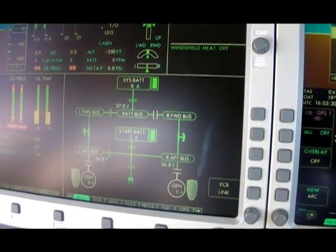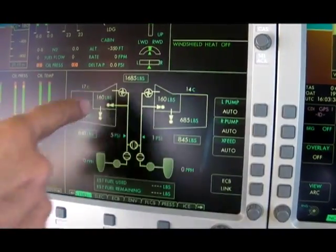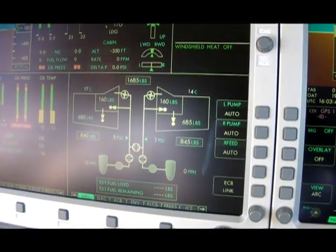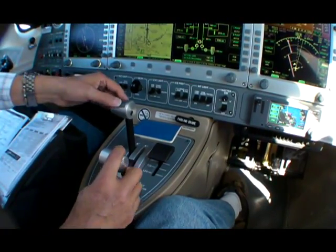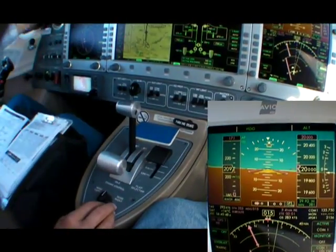For all its mistakes, one thing the original Eclipse company got right was the basic systems integration. Synoptics like these mean that a single pilot can easily keep track of the airplane's systems. The basic airframe is right too — check this out. While on autopilot, you can saw the throttles and the airplane barely notices.